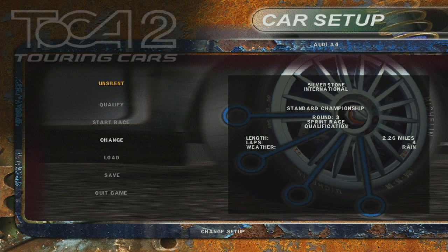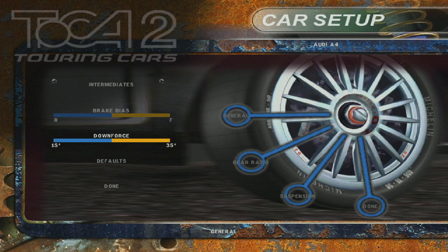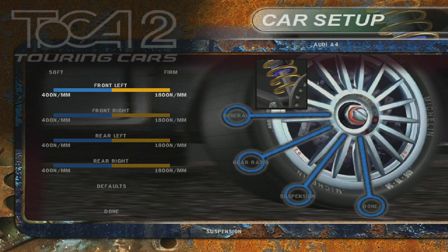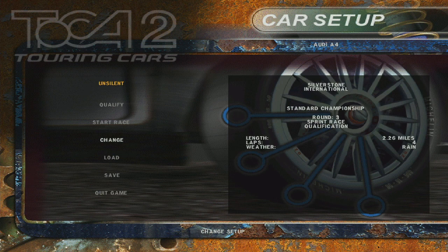Now we've got some work to do here. Silverstone's a fast track. I'm a little leery about adding downforce, but I think that's a good idea. Gear ratio is probably fine. In the rain, soft is good, so I'm going to go with a softer suspension setup. That's how we're going to give it a go for qualifying. At Silverstone International there's a one-lap, one-shot qualifying for both the sprint and the feature race.